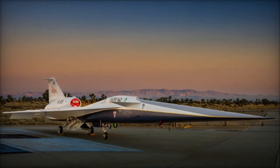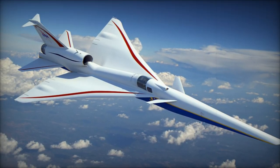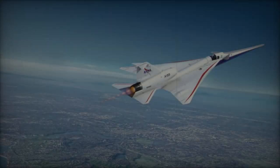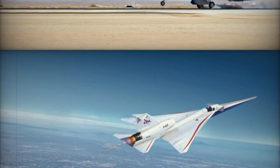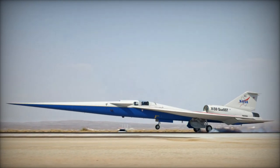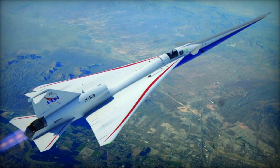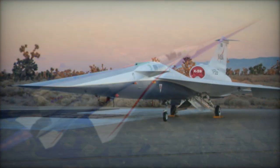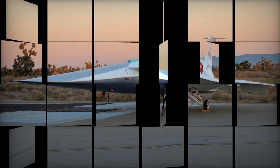While the X-59 is designed primarily for civilian applications, its innovative technologies have the potential to influence military aviation as well. The aircraft's ability to fly at supersonic speeds while minimizing sonic booms could lead to quieter, stealthier military jets. A quieter supersonic aircraft would be harder to detect by enemy radar and sensors, offering a distinct advantage in high-speed combat scenarios. The X-59's advanced aerodynamic design, including its wing and fuselage configuration, could also influence the development of future fighter jets and bombers.